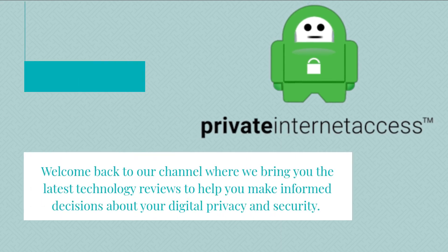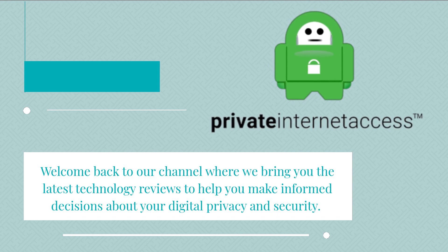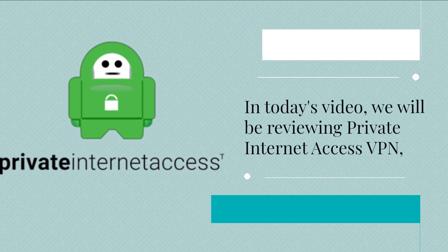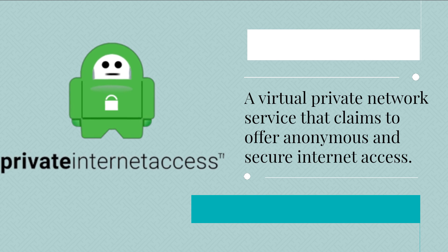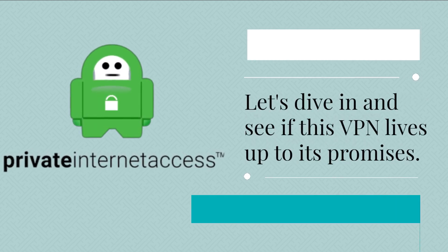Welcome back to our channel where we bring you the latest technology reviews to help you make informed decisions about your digital privacy and security. In today's video, we will be reviewing Private Internet Access VPN, a virtual private network service that claims to offer anonymous and secure internet access. Let's dive in and see if this VPN lives up to its promises.